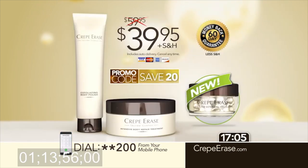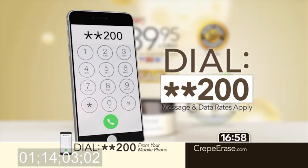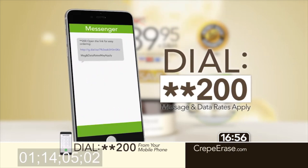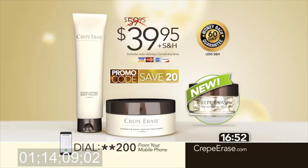Right now, you can experience the magic of Crepe Erase for just $39.95. Go to CrepeErase.com or simply dial star-star 200 from your mobile phone and you'll instantly receive a link to order or connect with one of our agents. Remember, you won't find this special offer in any store, so don't wait. To order, go to CrepeErase.com or dial star-star 200 from your mobile phone right now.